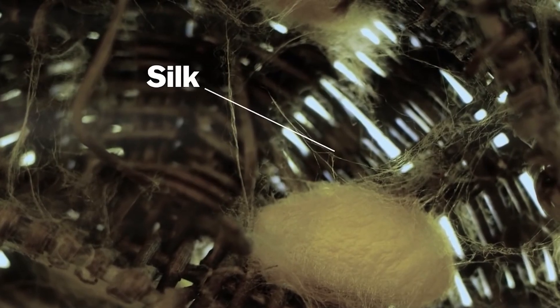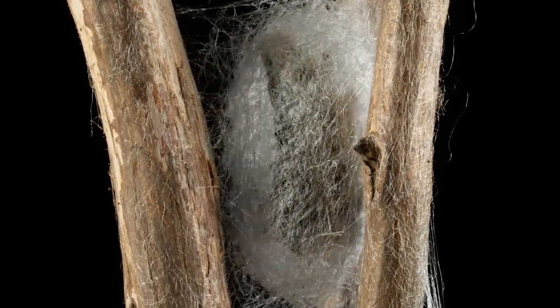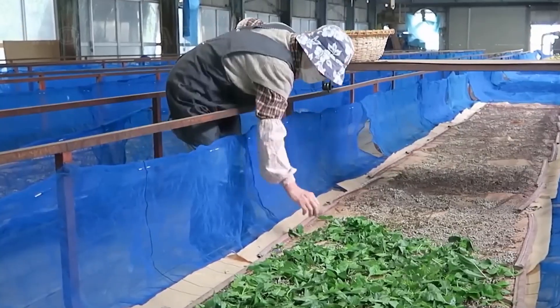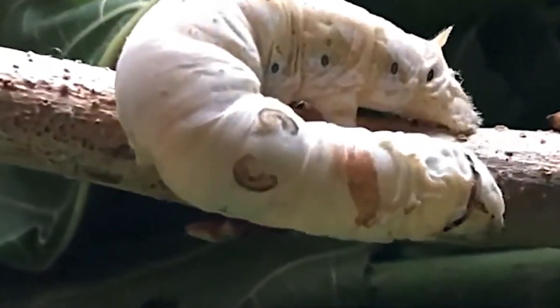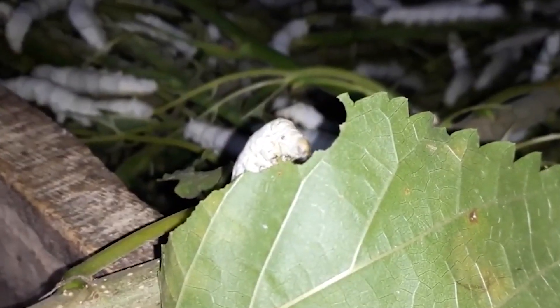Caterpillar eggs are laid in large batches, collected by farmers and placed in specialized incubation environments. These eggs hatch into young caterpillars known as larvae, which enter a rapid growth phase. Feeding these larvae is a meticulous task — mulberry leaves, their primary food source, are chopped into small pieces and fed continuously to ensure adequate nutrition.